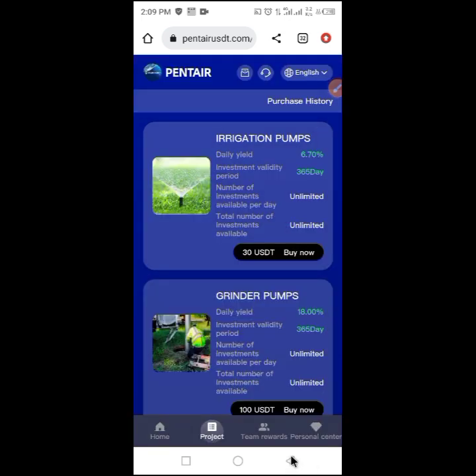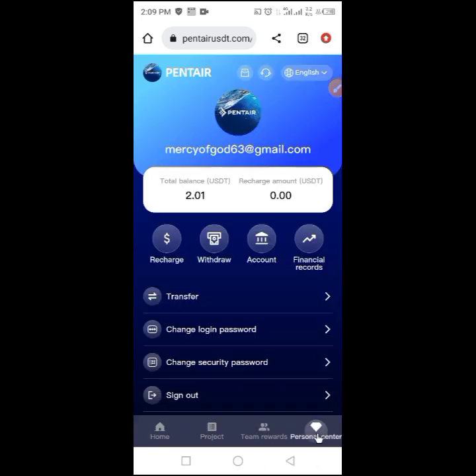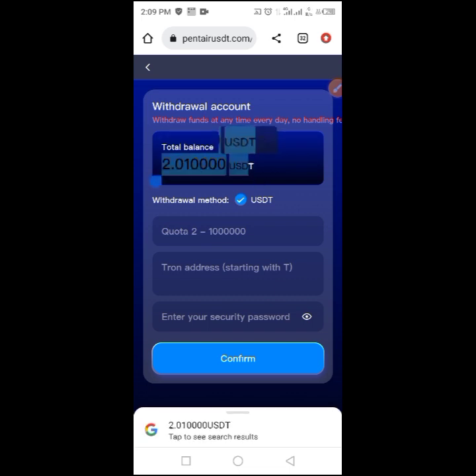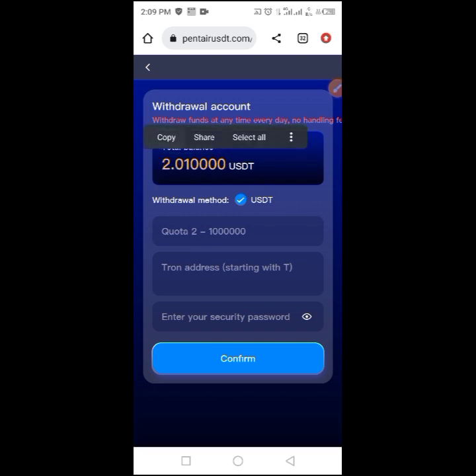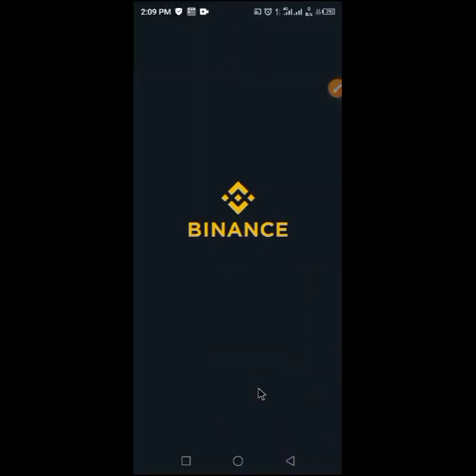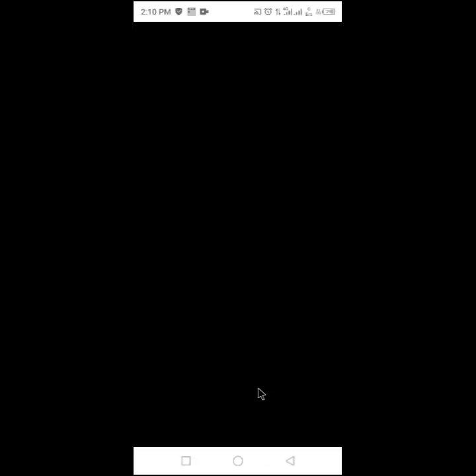Now I will go to my personal account — you can see my earnings are two dollars. This is what I will earn every day. I'll go straight to withdraw. You can withdraw once a day — you don't need to withdraw twice. I type the amount, then go to my wallet. I have a Binance account and I'll be using the wallet from Binance.